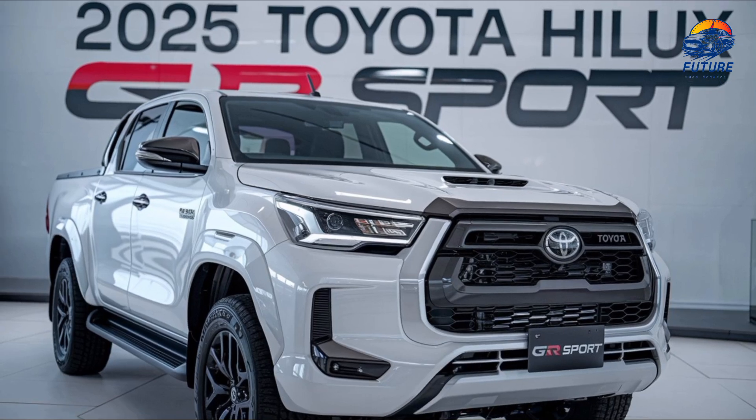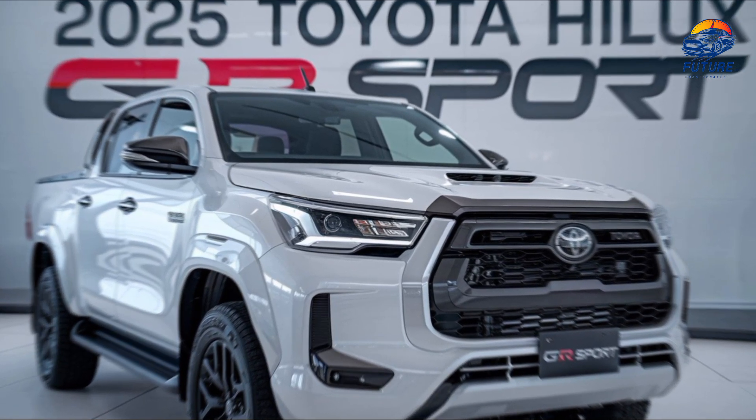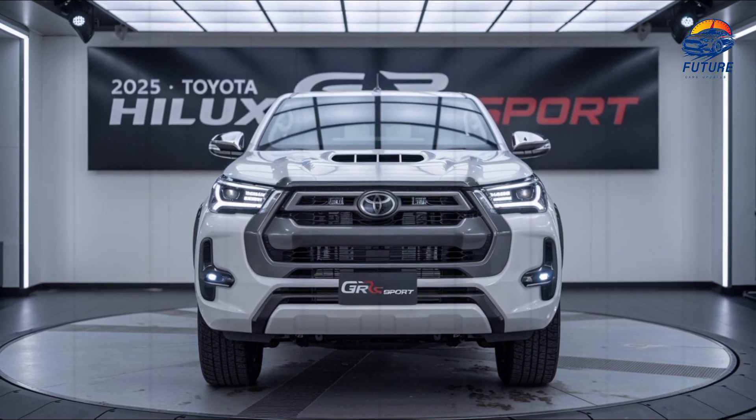Every detail of the Hilux GR Sport is designed to enhance both form and function. From its 17-inch alloy wheels and all-terrain tires to its dual exhaust, this pickup is as stylish as it is capable.